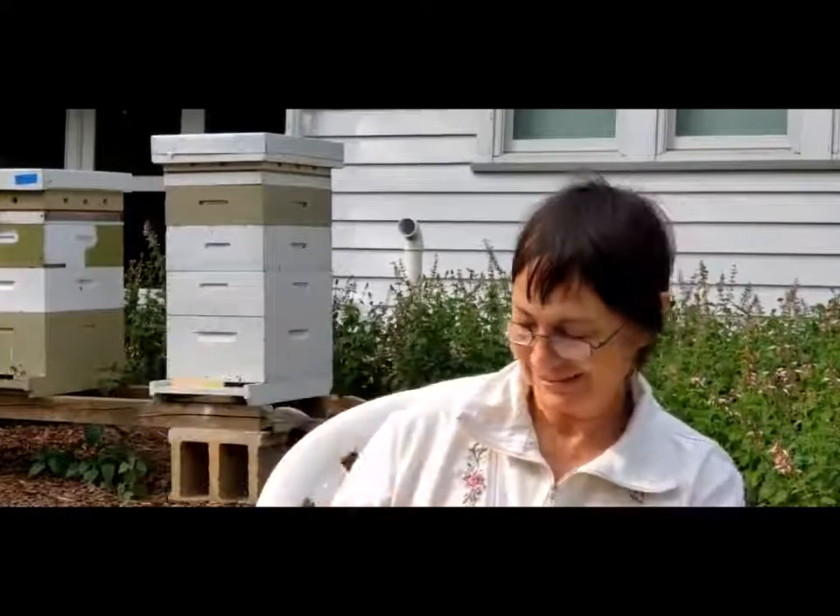Thank you, bees. Thank you, beekeepers. We're going to take a minute to go back here and look at these beehives with our friend Marty Brandt, our beekeeper.